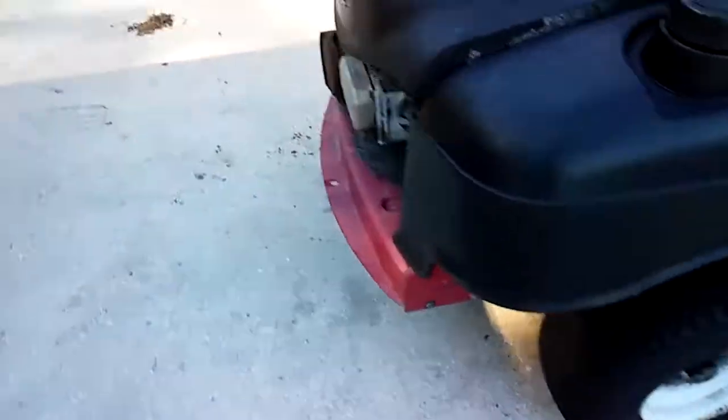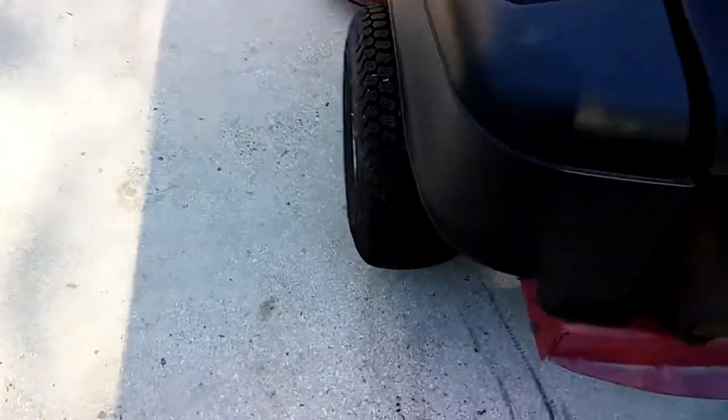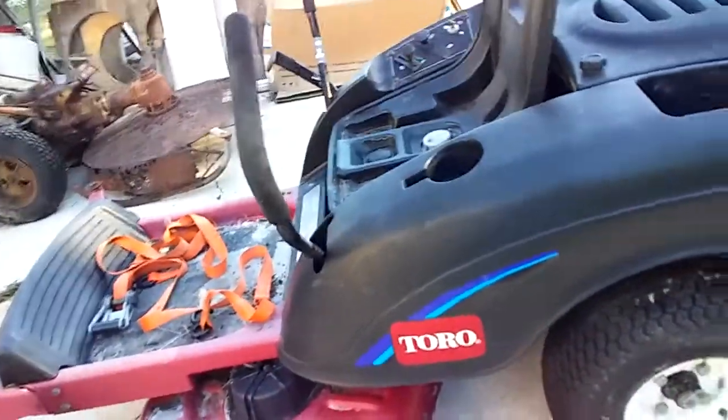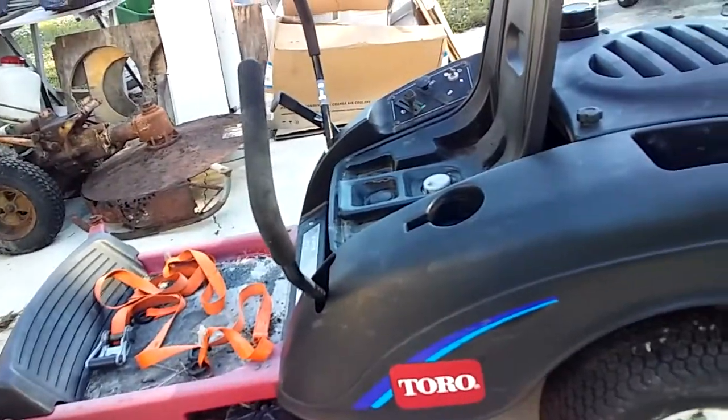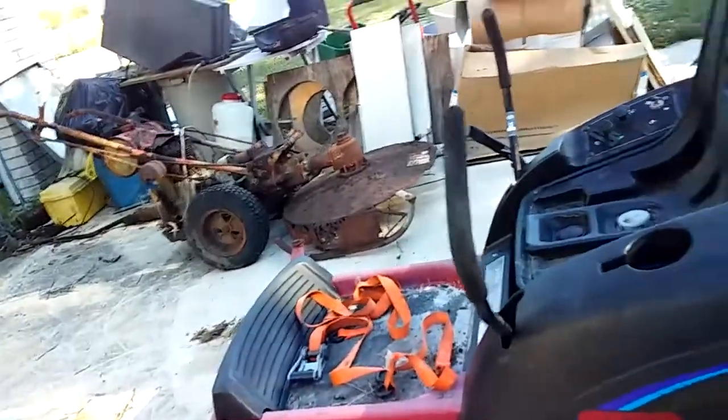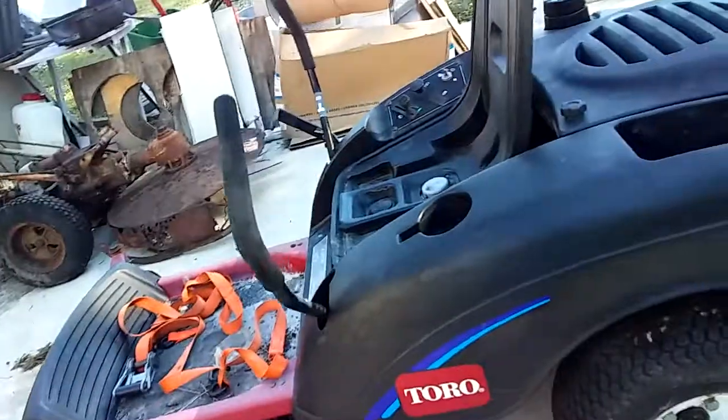Need to clean it. Guy said it was brand new. Used it six months, parked it, sold it to another boy. That boy used it twice, parked it, and it ain't run since.